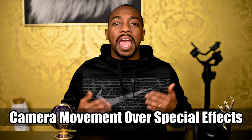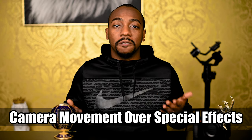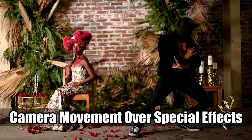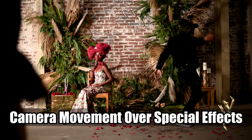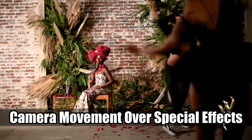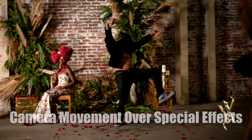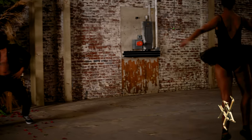Number four: camera movement over special effects. For my personal taste, I prefer camera movement over a bunch of effects and cuts. Sometimes a song demands a fast pace, but in my opinion, some videographers go overboard with special effects and cuts.